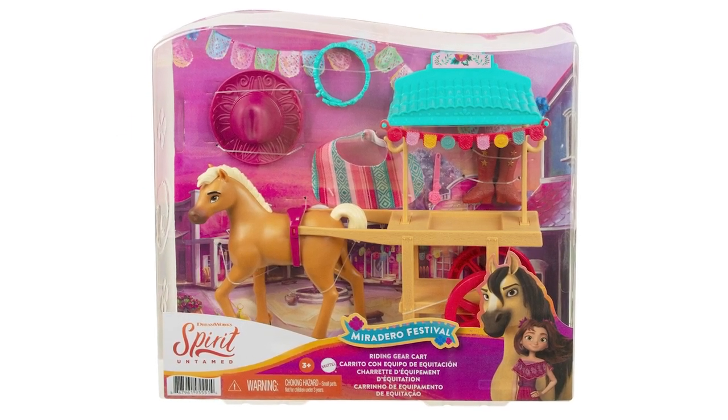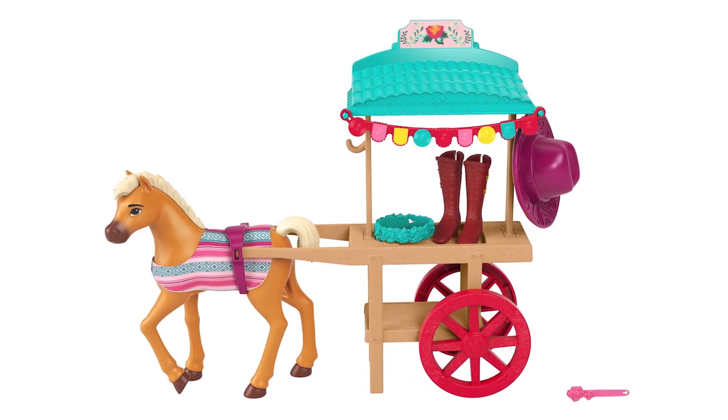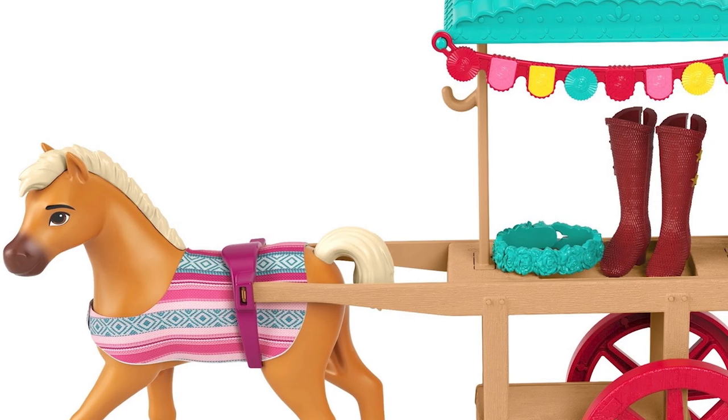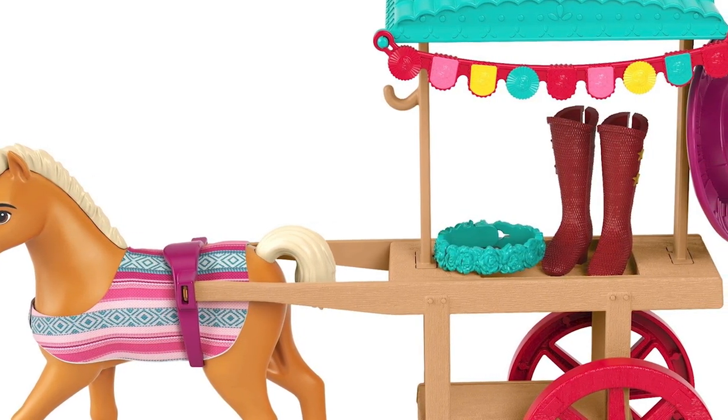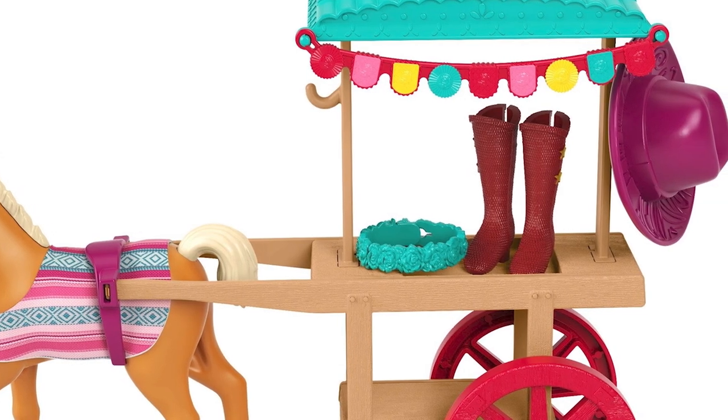Pulled by a Pony, the adorable Miradero Festival Riding Gear Cart features rolling wheels, a canopy, and colorful decoration. Boots, a hat, and other accessories add to the fun. Recreate festival scenes and run the Riding Gear Cart.